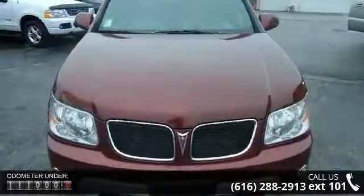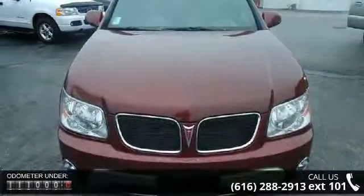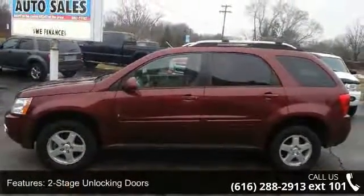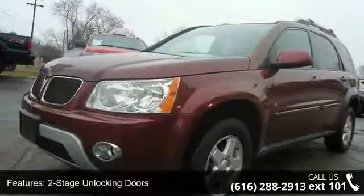Two-stage unlocking doors, 4WD type on-demand, ABS four-wheel, air filtration, airbag deactivation, occupant sensing passenger, anti-theft system.